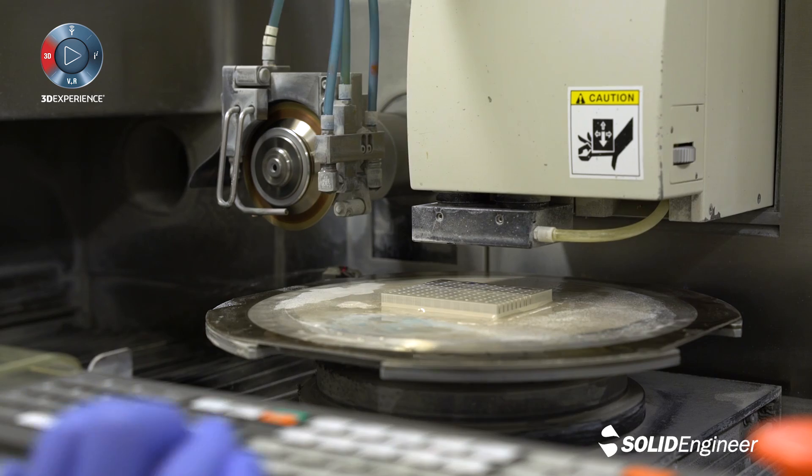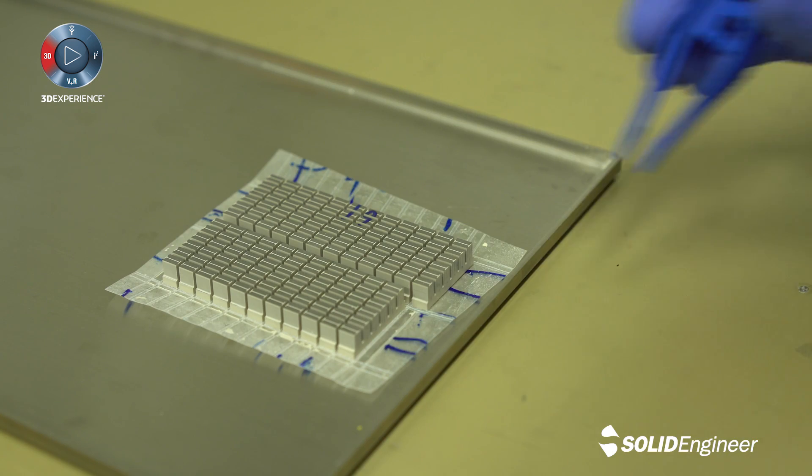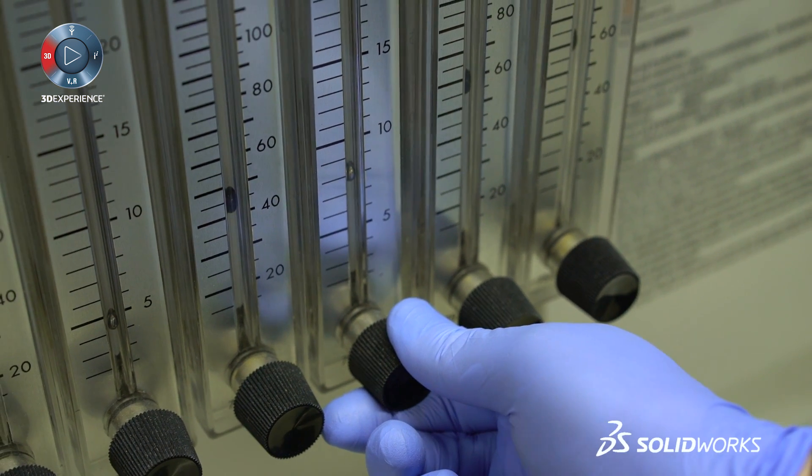When it's time to get the product into our production, we get the parts produced in-house or through subcontractors. Either way, the drawings, STEP files, and change management is easy thanks to SOLIDWORKS.